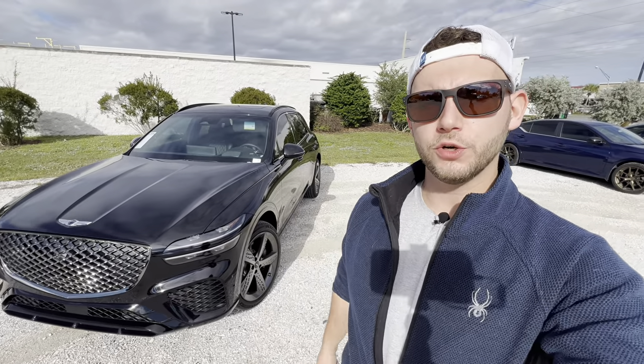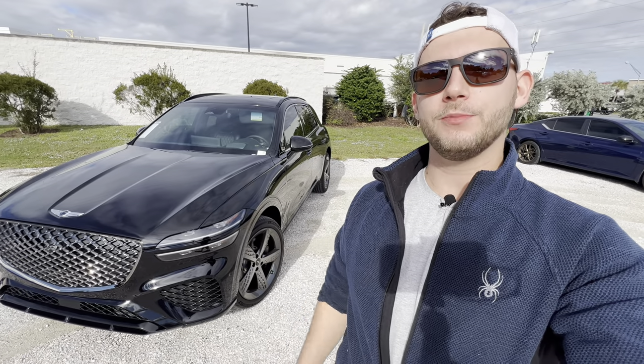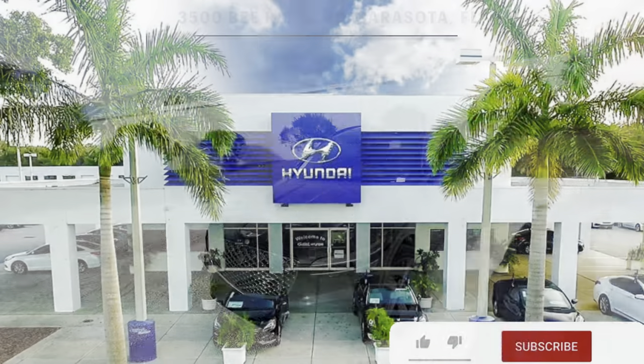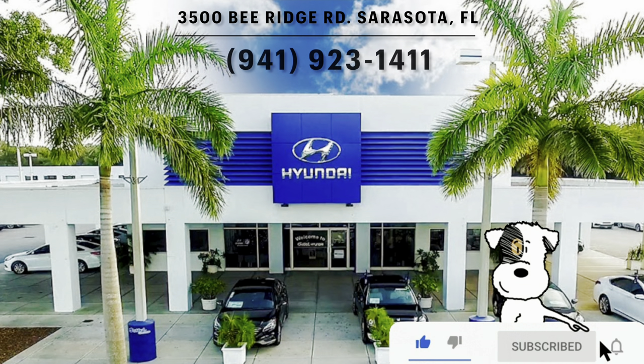Hey guys, Will here with WTF Car Reviews, and today we're reviewing the all-new 2024 Genesis GV70 3.5 Twin Turbo Sport Prestige. A big thanks to Craig at Gettle Genesis in Sarasota, Florida for helping make this review possible. I'll leave a link to their inventory below, and if you're looking for a new premium car or SUV in the Sarasota area, I would definitely recommend checking these guys out.